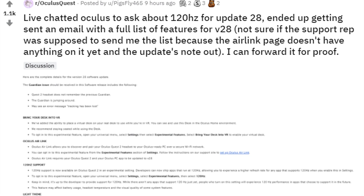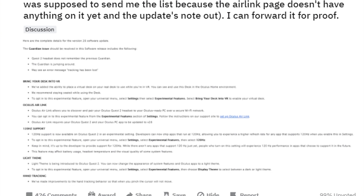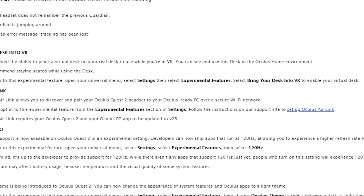Today we got some insanely exciting news to improve upon the already great Oculus Quest 2. A post was originally shared on Reddit by a user claiming to have talked to Oculus support via live chat about the 120Hz mode, and instead received a detailed list of information about the version 28 update. I was a little skeptical at first, but then Oculus just dropped the blog post — so yeah, it's official.